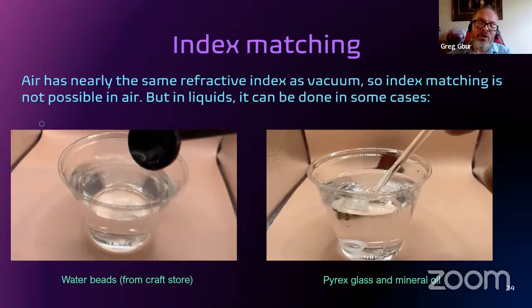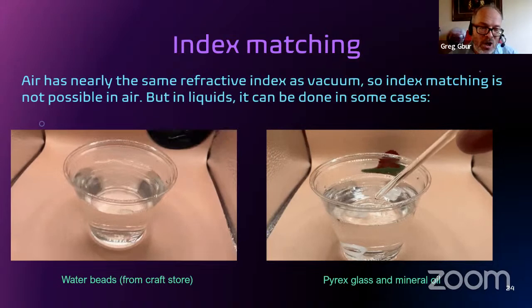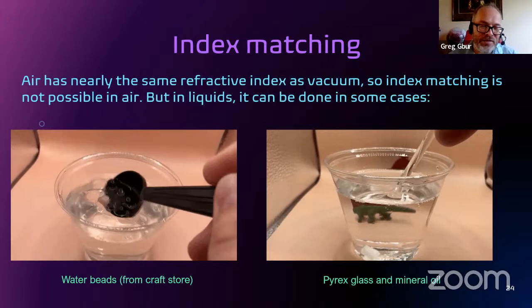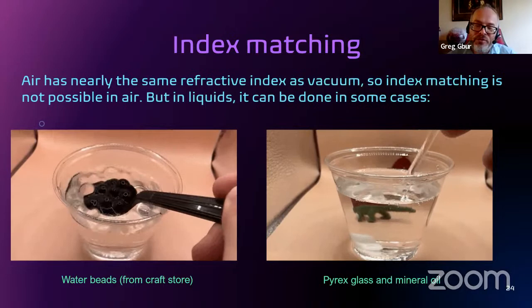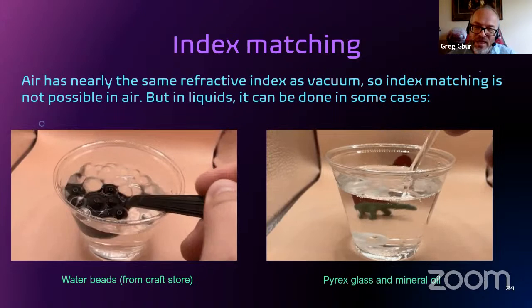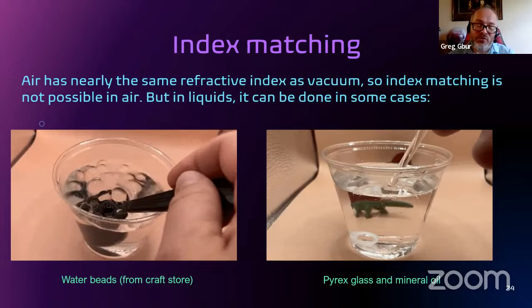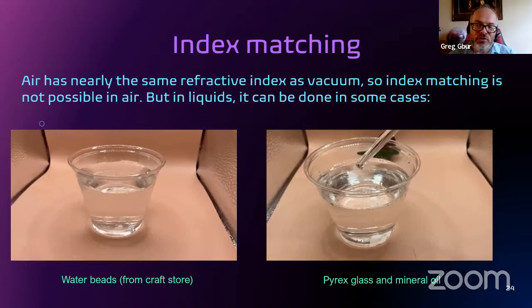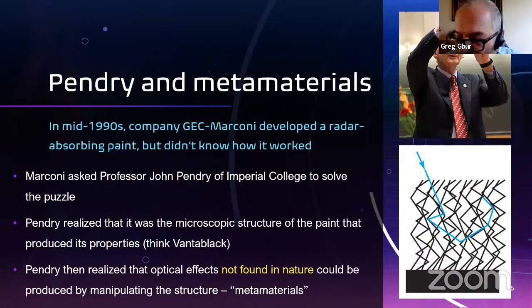You can do some practical demonstrations of index matching. Water beads, which you can buy cheaply at a craft store, are themselves about 99% water. They're solid objects, but when you put them in a glass of water you can't see that there's anything there unless you fish them out. Pyrex glass has almost the same refractive index as mineral oil, so when you put Pyrex in mineral oil it seems to almost melt at the surface and nearly disappear. However, air has very much the same refractive index as empty space, so it's not really possible to do index matching in air — you're basically trying to make a material with the same optical properties as nothing at all.